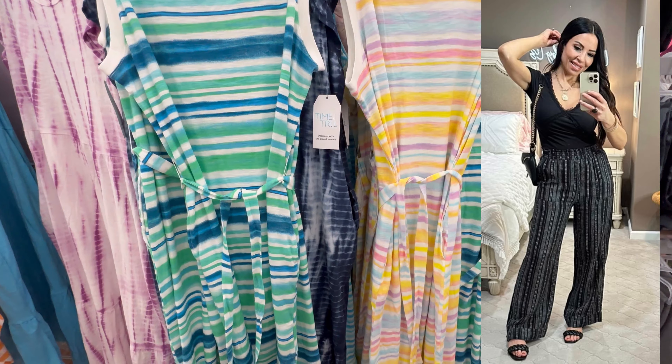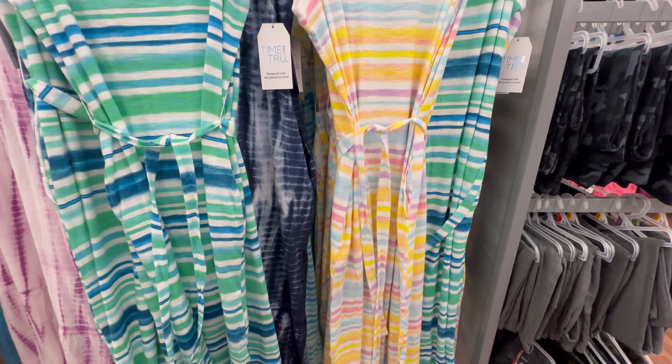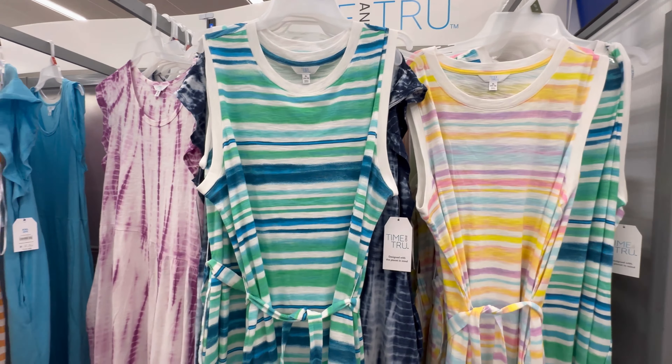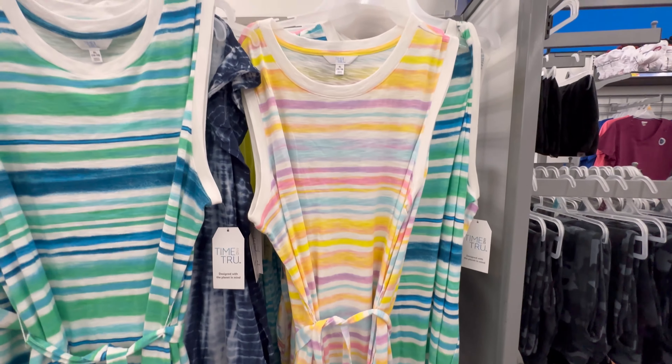What do you think of this plain sleeveless dress for work? I love this pastel striped one especially. It comes with a belt and is more structured than just a plain tank dress. It's sleeveless rather than tank style and I think it's really cute with a pair of espadrille wedges. I'll make sure to link it below.